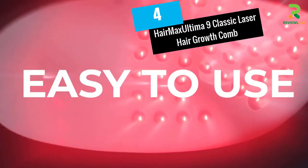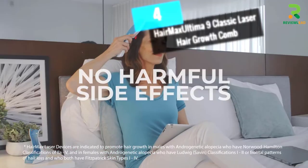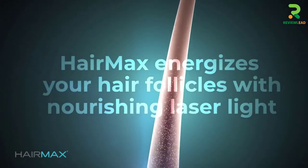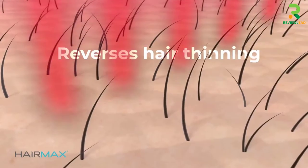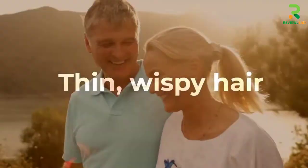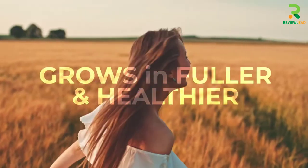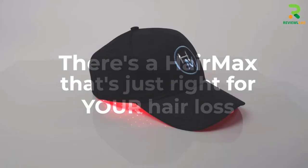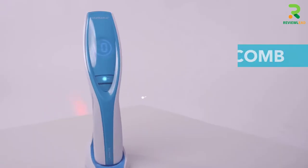At number 4: HairMax Ultima 9 Classic Laser Hair Growth Comb. The HairMax Ultima Classic is a comb that promotes hair regrowth. It can reverse thinning hair and provide thicker, dense hair growth. The comb emits collimated laser light energy into hair follicles, thereby stimulating cell activity. Its therapeutic and nourishing treatment strengthens roots and revitalizes damaged hair.